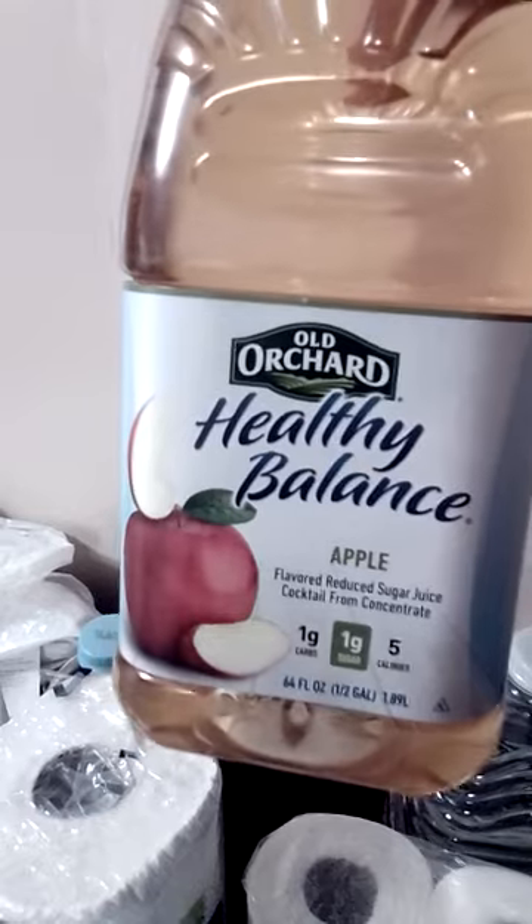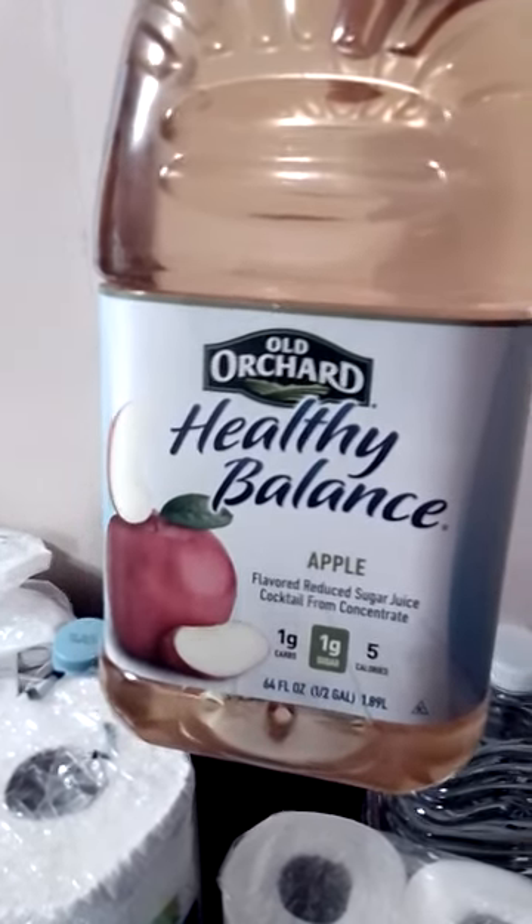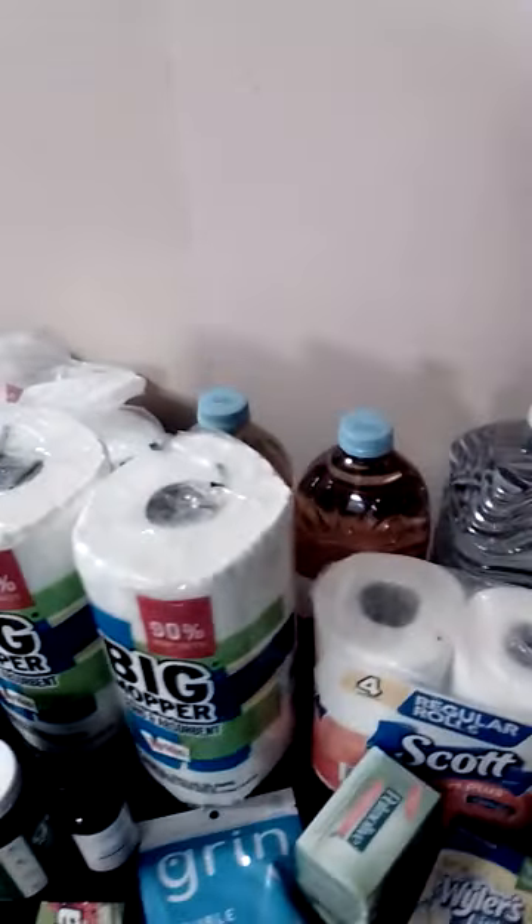We got the Healthy Balance, the Old Orchard brand, in the apple flavor. We also have the white grape peach flavor — I never had this kind. I made a mistake and got the wrong one, but I'm sure it's gonna be good because it looks mighty good.